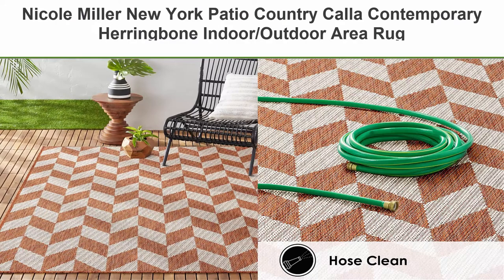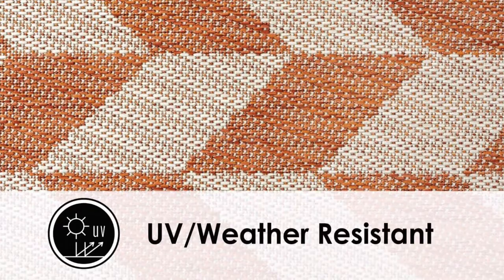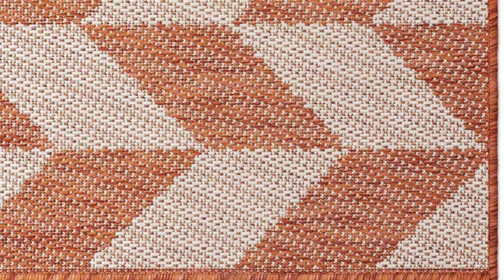Top 10: Nicole Miller New York Patio Country Cala Contemporary Herringbone Indoor Outdoor Area Rug, Orange Ivory, 7'9" x 10'2". Modern geometric design — the Nicole Miller New York Patio Country Cala Rug Collection showcases an all-over modern motif of rows of geometric shapes in soft shades of beige and brown. This versatile rug is perfect for indoor and outdoor spaces, UV fade resistant and weather resistant, and perfect for high-traffic areas.